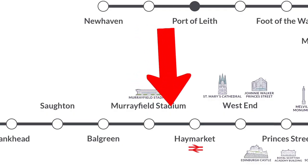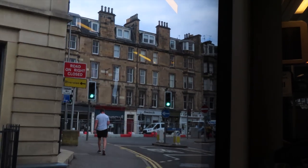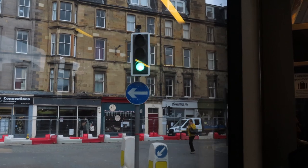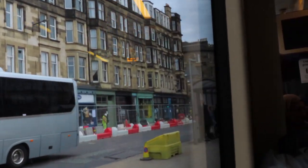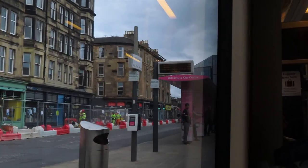Now we hit the centre of town, or at least the start of the centre of town, with Haymarket Station. This is a train and tram stop, so you can get the train to various places around Scotland from here. You'll also notice that this is where the tram stops being on its own and starts to be on the main thoroughfare sharing traffic with cars as well.